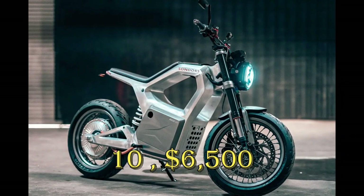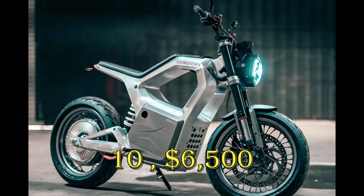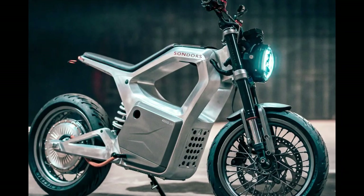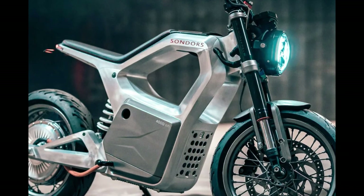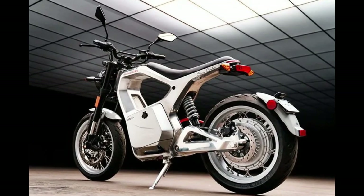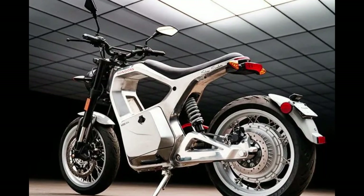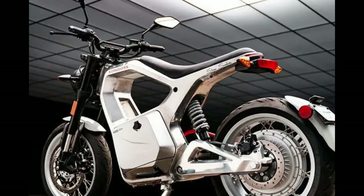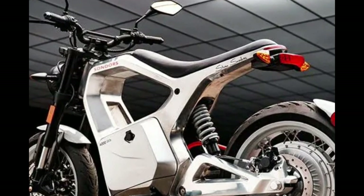Saunders Metacycle. Though we have included this in a list of motorcycles, Saunders prefers to call it a Metacycle — something beyond e-bikes and motorcycles. In terms of design, this bike is definitely beyond what we have now. Except for the two wheels, handlebar, and headlamp, nothing coincides with the image of an e-bike or motorcycle in our heads. At the center, where we are used to seeing a fuel tank or battery compartment, in a Metacycle it is just hollow — an intelligent move by Saunders to reduce weight and give a lean profile to the bike.